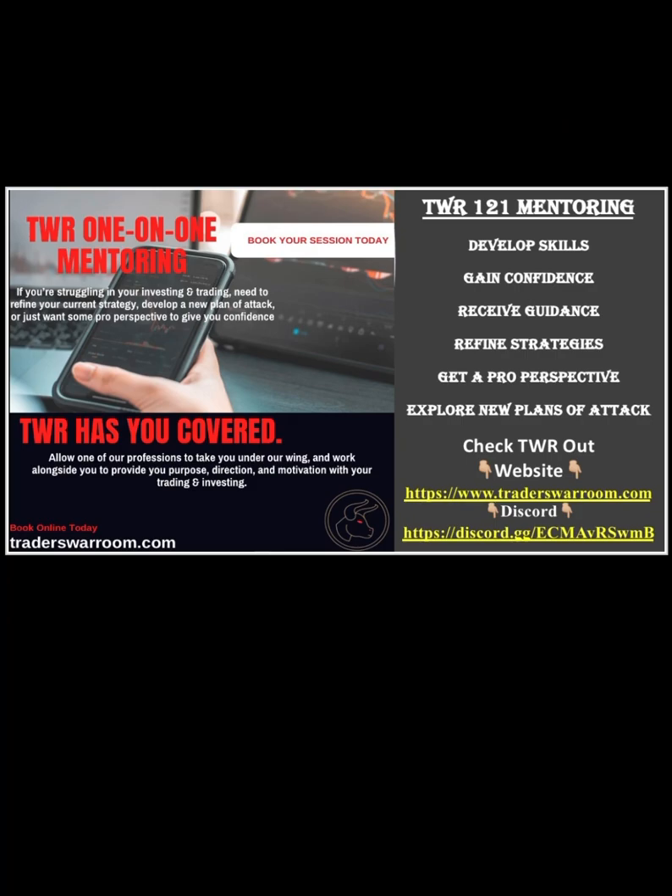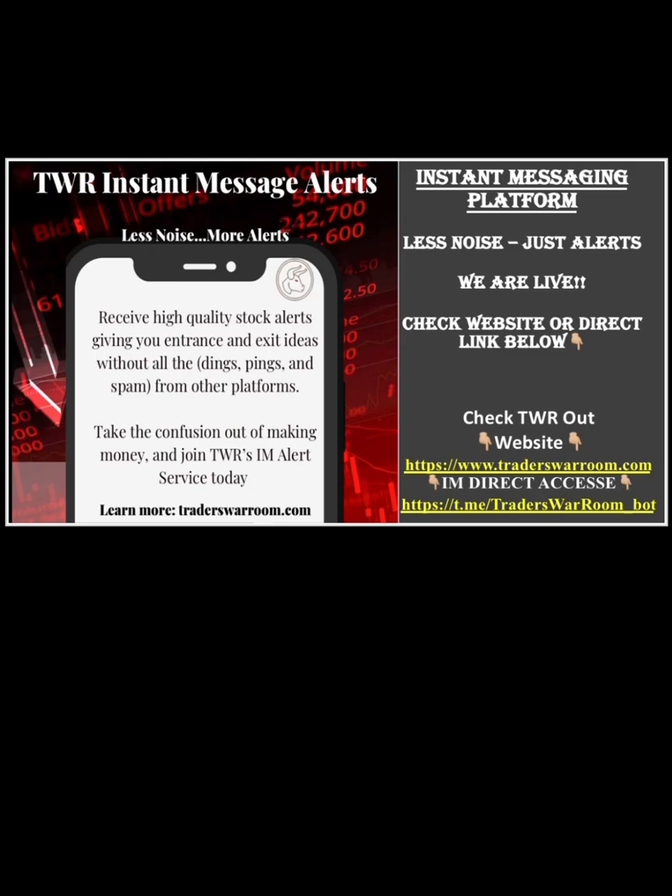If you find yourself struggling to be consistently profitable, let Traders War Room assist you. Book a one-on-one mentoring session and allow us to help you develop skills, gain confidence, receive guidance, refine strategies, or just get a pro perspective on your particular trading style. Book your session today at TradersWarRoom.com. Tired of all the confusing, overwhelming dings and pings from your trading platform? Try Traders War Room instant messaging — less noise, just alerts. That's what we're about.